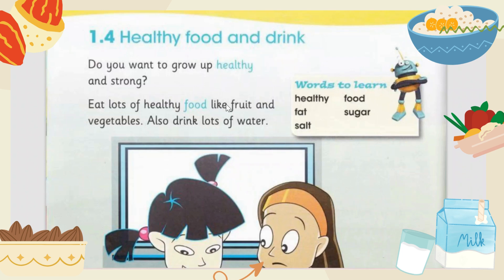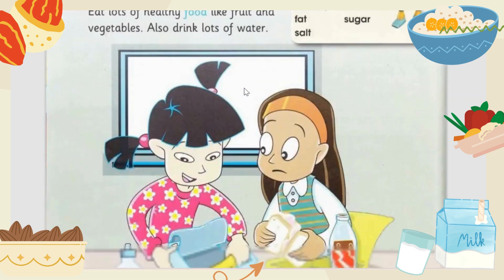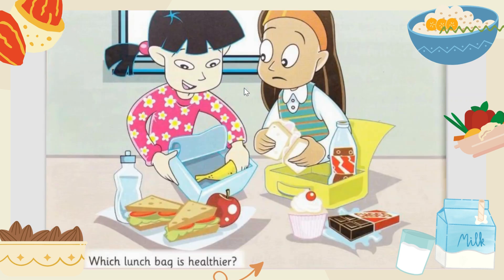Eat lots of healthy food like fruit and vegetables, and also drink lots of water. If you want to grow up healthy and strong, you have to eat lots of healthy food. The healthy food is fruit and vegetables. Also drink lots of water in order to make your body very strong and healthy.